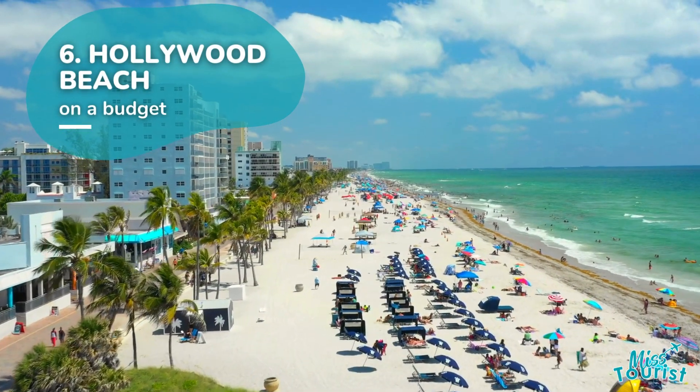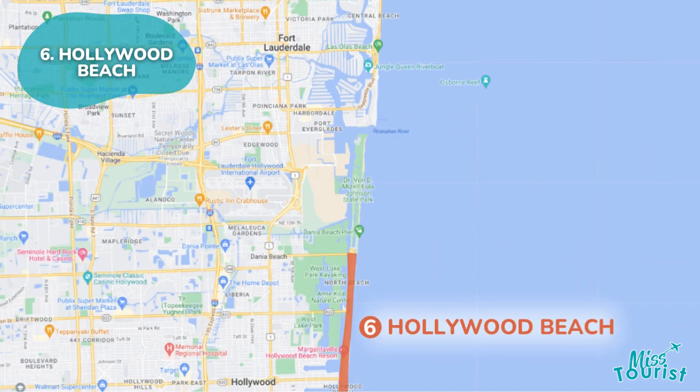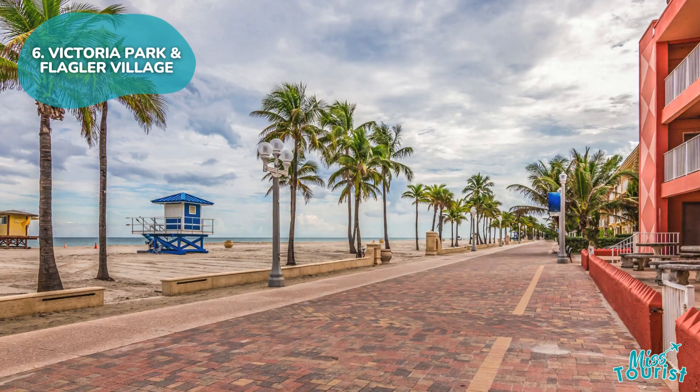6. Hollywood Beach is an affordable neighborhood with beautiful beaches and a relaxed atmosphere. Find budget-friendly hotels and enjoy the scenic Hollywood Broadwalk.